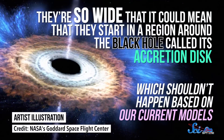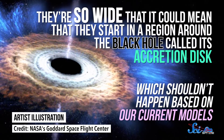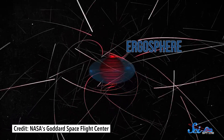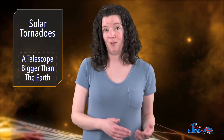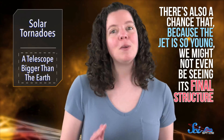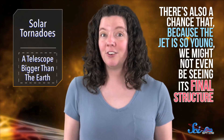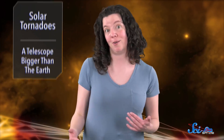They're so wide that it could mean that they start in a region around the black hole called its accretion disk, which shouldn't happen based on our current models. Instead, these models assume jets start at a place called the black hole's ergosphere — an area right outside a rotating black hole's event horizon, where space is literally dragged around. The new data doesn't rule that hypothesis out, but it does sit at the edge of what's allowed, so it's worth more investigation. There's also a chance that, because the jet is so young, we might not even be seeing its final structure. So further study could also help astronomers better understand how these active galactic nuclei evolve. Thanks to technology like interferometers, we're getting better and better at studying the distant reaches of our galaxy.